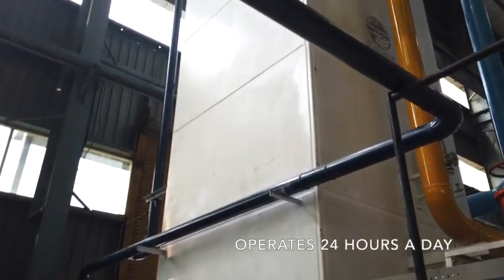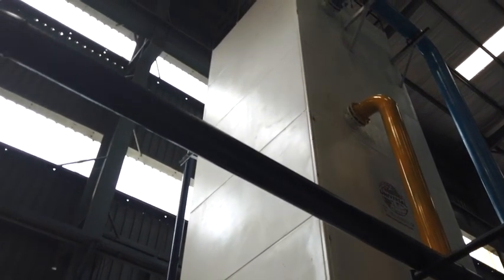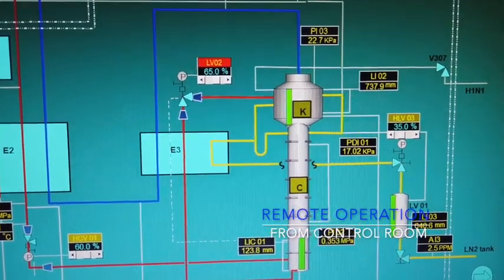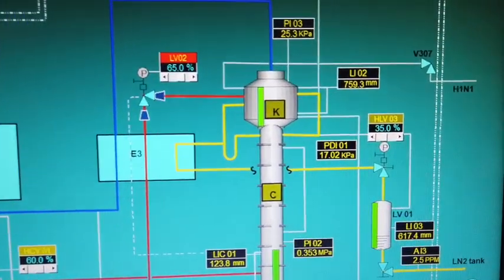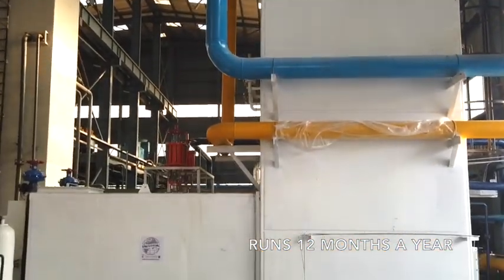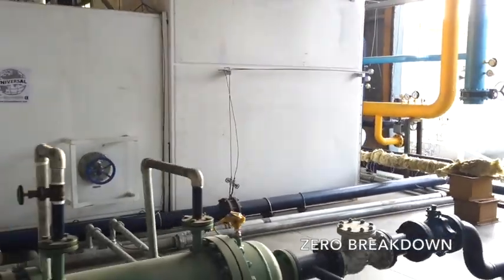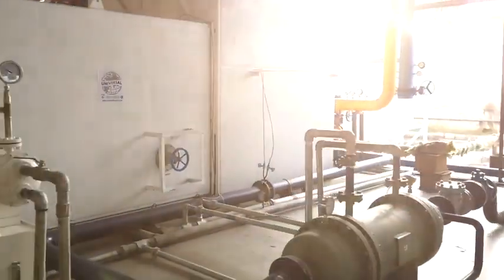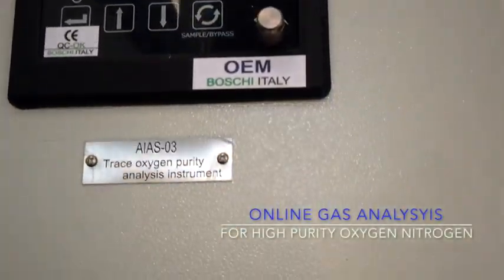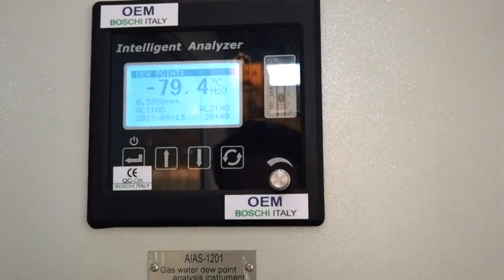The entire air separation plant runs 24 hours a day, 365 days a year without stops, and is operated remotely from the plant control room using the DCS control system interface. The purity of the output gas is monitored from the online intelligent gas analysis cabinet as well as the operator control room at all times.